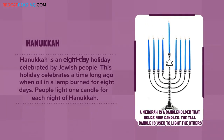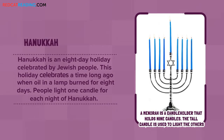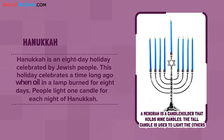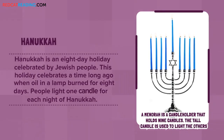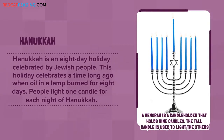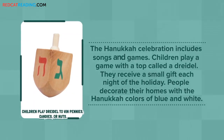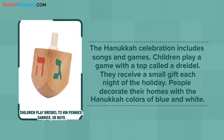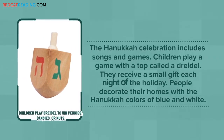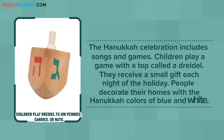Hanukkah is an eight-day holiday celebrated by Jewish people. This holiday celebrates a time long ago when oil in a lamp burned for eight days. People light one candle for each night of Hanukkah. The Hanukkah celebration includes songs and games. Children play a game with a top called a dreidel. They receive a small gift each night of the holiday. People decorate their homes with the Hanukkah colors of blue and white.